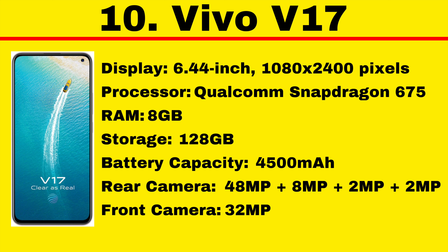The Vivo V17 runs FunTouch OS 9.2 on top of Android 9. Battery life is good and the smartphone can last over a day easily. Camera performance is very good in daylight, but low light photos have some noise. Night mode helps deliver a better shot. Low light video recording is below average. As of 22nd November 2020, its price in India starts at Rs. 17,990.